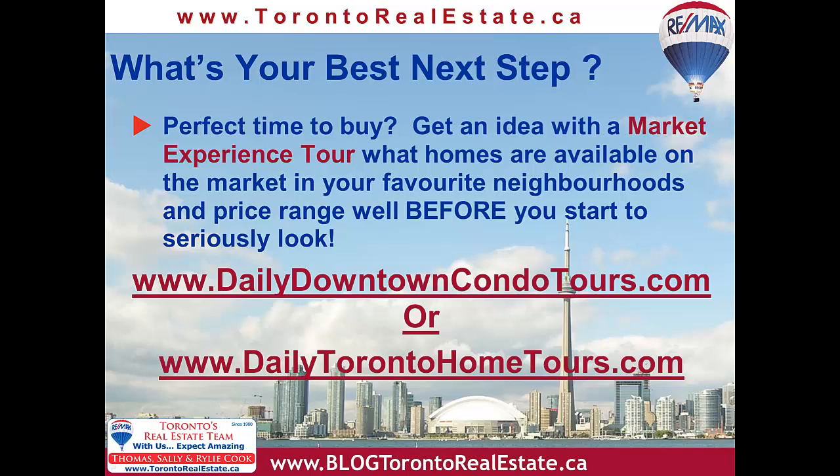You can sign up for your condo tour at DailyDowntownCondoTours.com, and a tour of houses at DailyTorontoHomeTours.com. All the best, and check back here in early December for our November Toronto Real Estate Market Report.